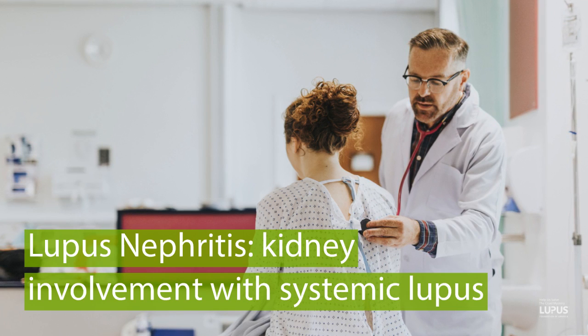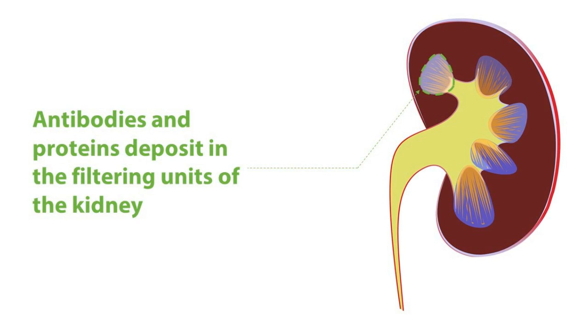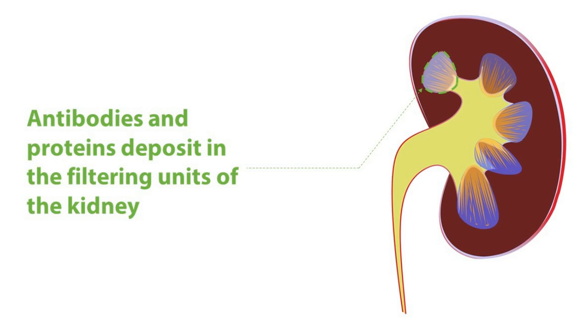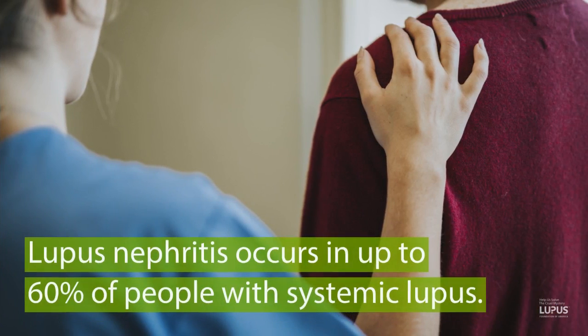In lupus itself, people generate antibodies to their own proteins, and that's one of the fundamental ways that the disease causes trouble. Sometimes these antibodies, when they combine with the proteins, they actually deposit and accumulate inside the filtering units of the kidney. When that happens, we call this lupus nephritis.